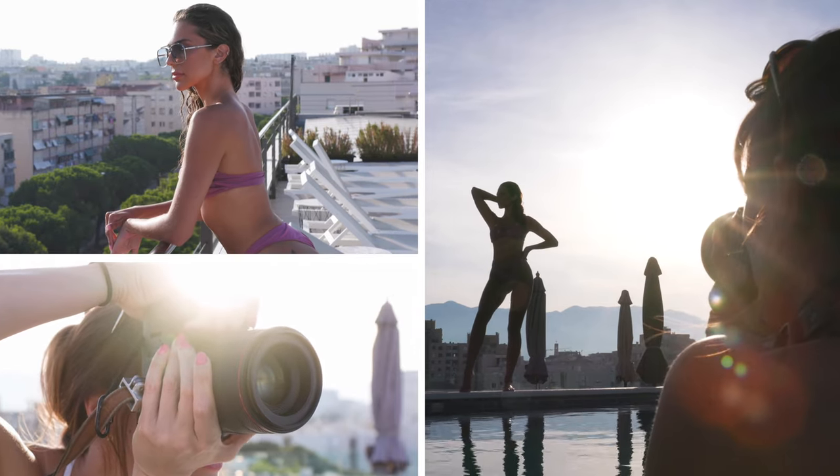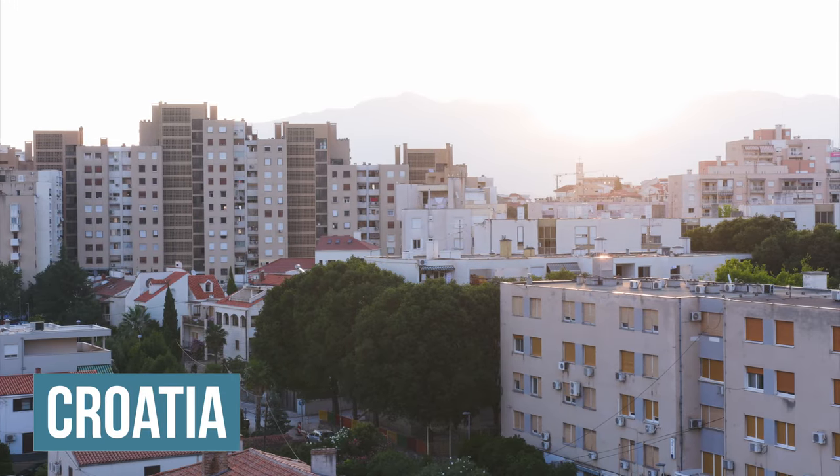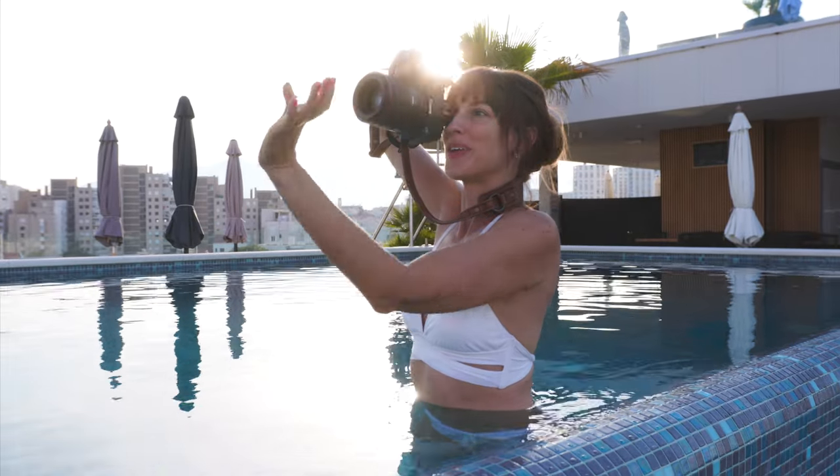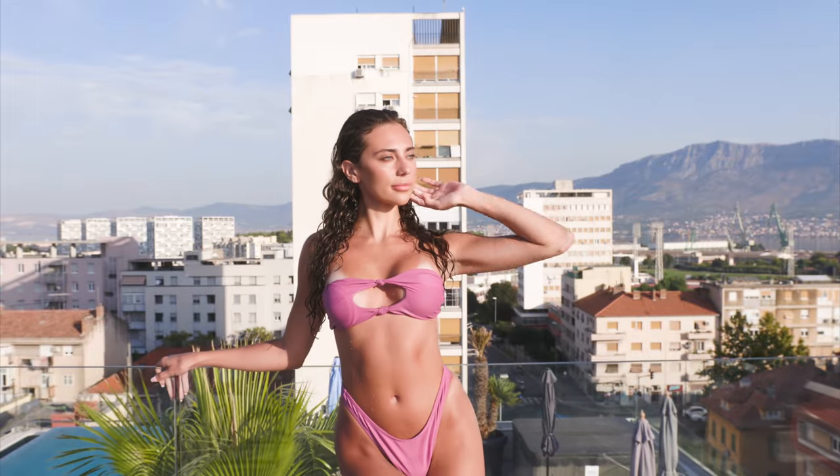This beautiful photo session in Croatia is to die for. I've got Juliana Sunrise on a rooftop pool. I can't wait to show you what we photographed.